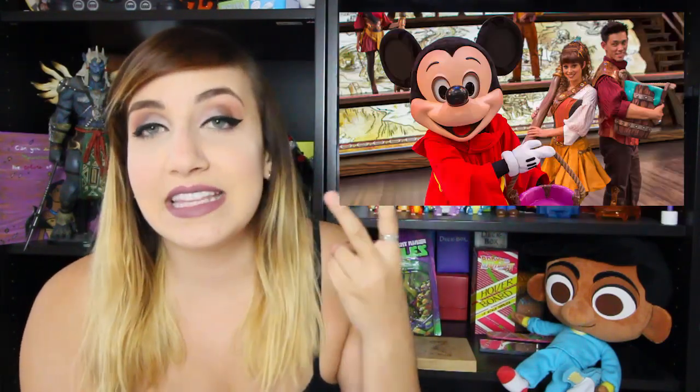Some other things you shouldn't miss at Disneyland are the Dapper Dans, Mickey and the Magical Map which is a daytime show in the Fantasyland Theater, and meeting characters. My favorite places to meet characters are Toontown where you can meet Mickey in his house and Minnie in her house, and the Royal Hall in Fantasy Fair where you can meet three princesses at once. That's my general quick guide to what not to miss at Disneyland and DCA for first-timers.